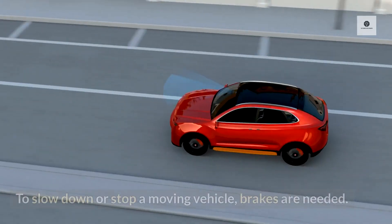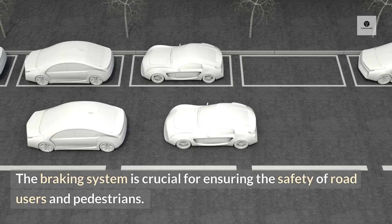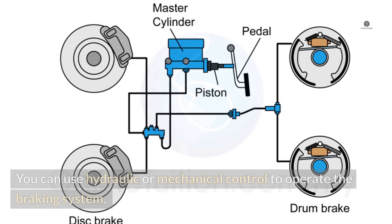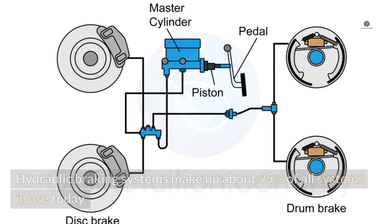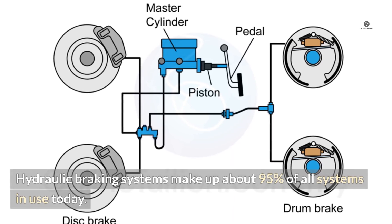9. Braking system. To slow down or stop a moving vehicle, brakes are needed. The braking system is crucial for ensuring the safety of road users and pedestrians. You can use hydraulic or mechanical control to operate the braking system. Hydraulic braking systems make up about 95% of all systems in use today.